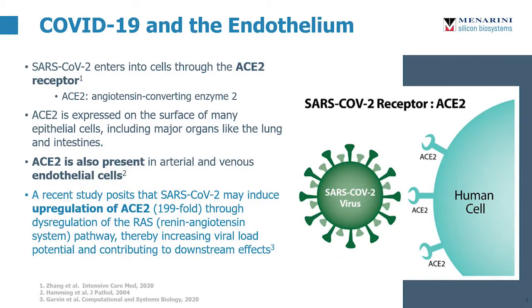Over the past several months, researchers around the world have learned a lot about this disease. We now know that SARS-CoV-2, the virus that causes COVID-19, enters cells through the ACE2 receptor. ACE2 can be found on the surface of many epithelial cells, notably in organs like the lung, but it's also present in arterial and venous endothelial cells. A recent study shows evidence that SARS-CoV-2 may actually massively induce upregulation of ACE2, increasing the viral load potential and contributing to a variety of downstream effects.